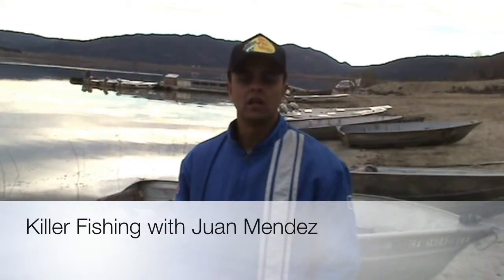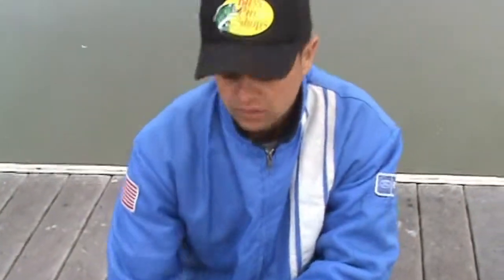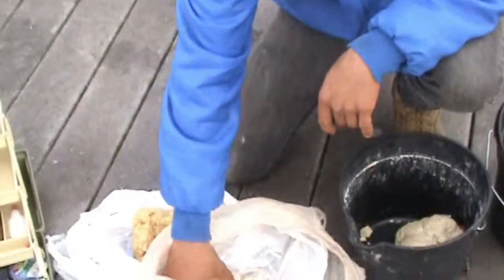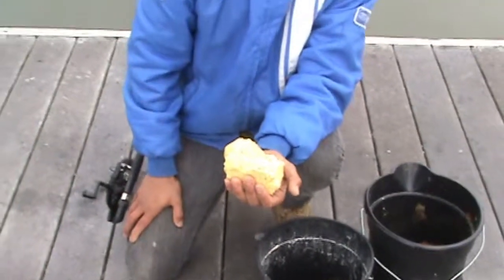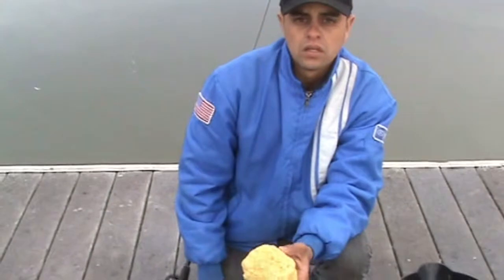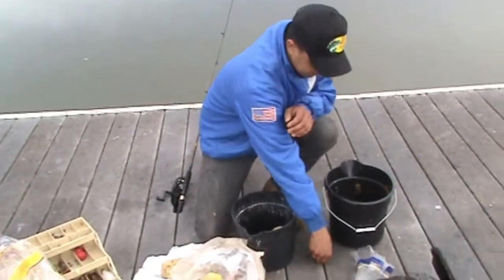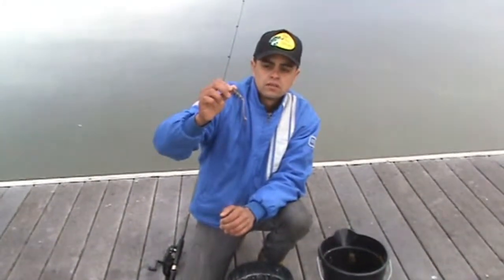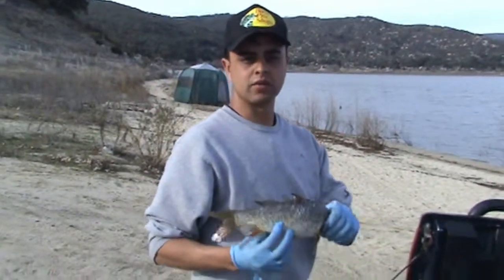Welcome to Killer Fishing! Right here at Lake Henshaw. We're going to check out what kind of bait we're using for our carp. This one over here — it's a potato with cornmeal all mixed up together. And these are feeders that we're catching for the carp.